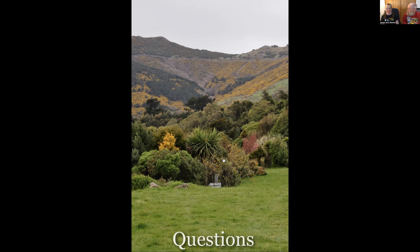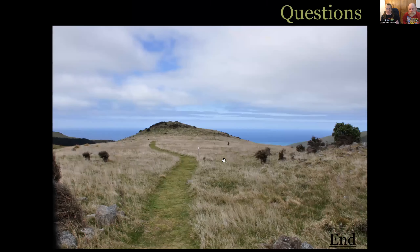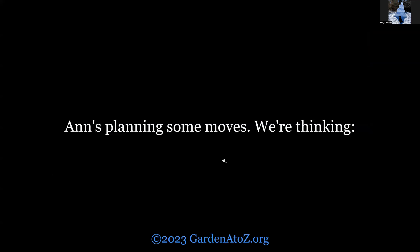We have a video on arborvitae — if you put 'splayed' into our website search bar, you'll come to a page where we showed pruning out an arborvitae that was flopping, to just take out the reason that it's flopping. There's a follow-up picture from a month later and you can't even tell that big chunks were taken out. Just type 'splay' into the search bar.